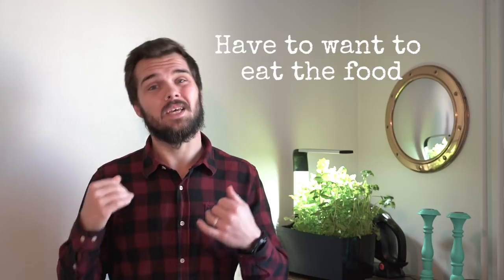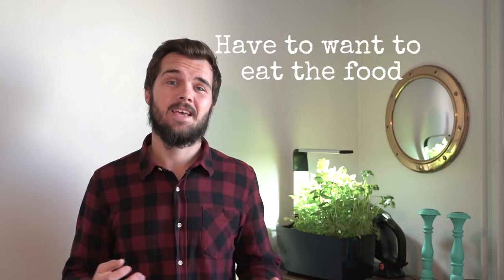The final factor I consider important is that I have to want to eat the food. Towards the end of a through-hike you're going to be sick of your food no matter what you carry on the trail. As far as I'm concerned, putting energy and calories into my body is the most important factor, so I have to want to eat the food inside my bag.